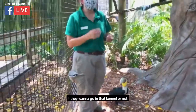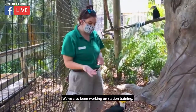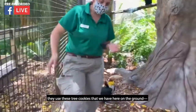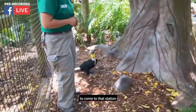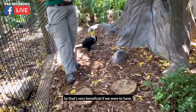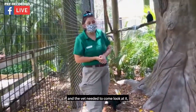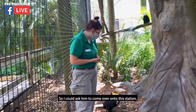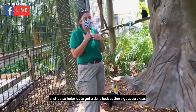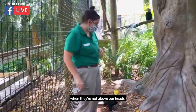I have worked on a relationship with these birds to have them voluntarily kennel themselves, so it's their choice if they want to go in that kennel or not. We've also been working on station training, where I can ask the animals to come to these tree cookies on the ground and stand on that station. So if the vet needed to get a look at a spot on him, I can ask him to come over onto this station and the vet can get a good look. It also helps us get a daily close-up look at these guys.